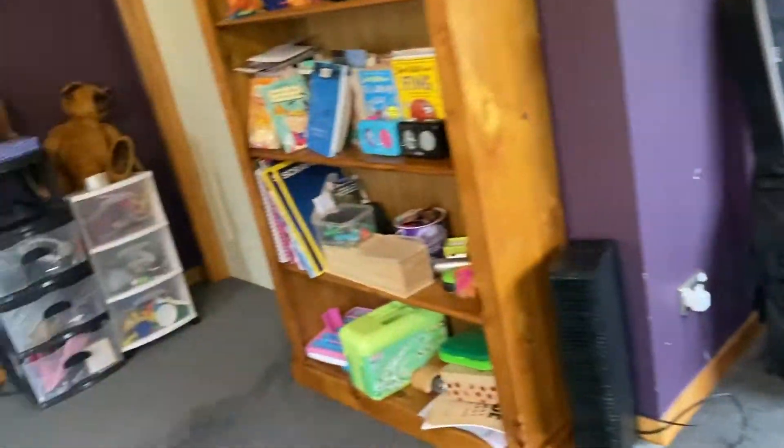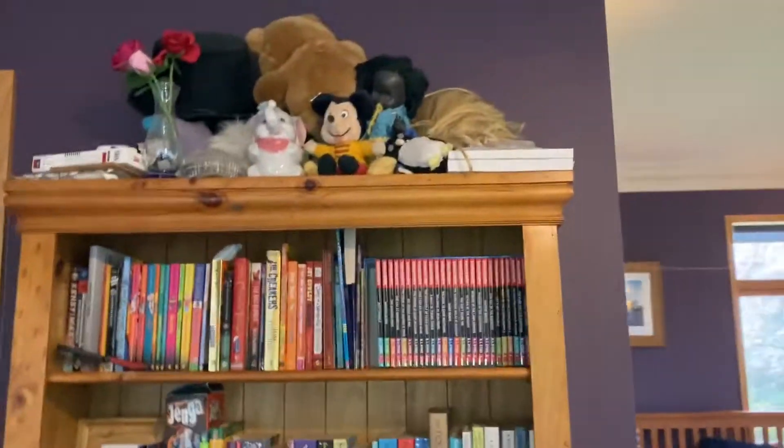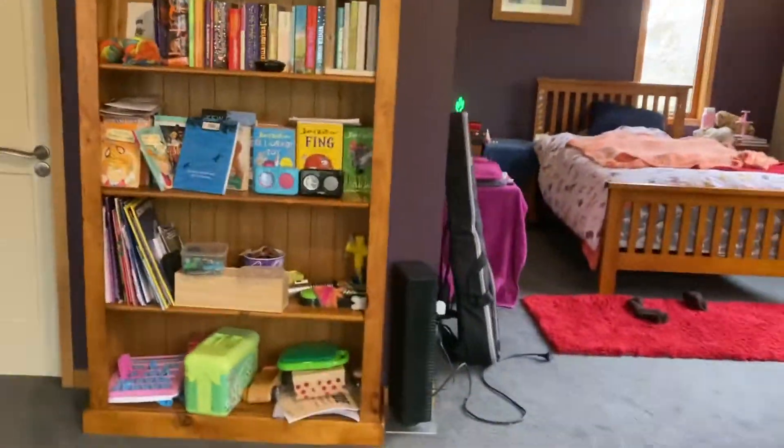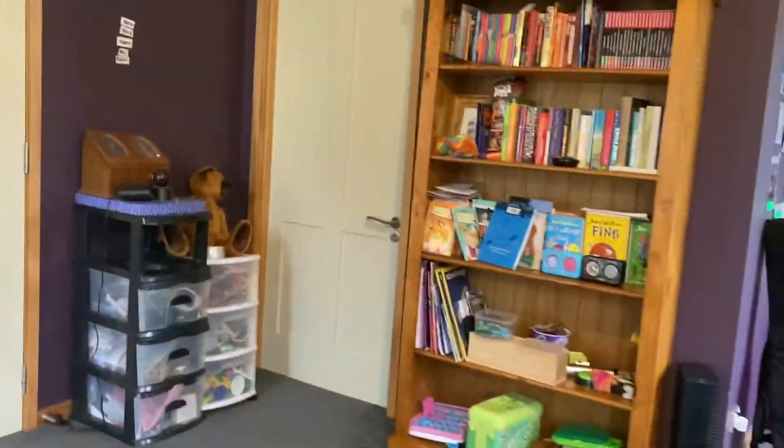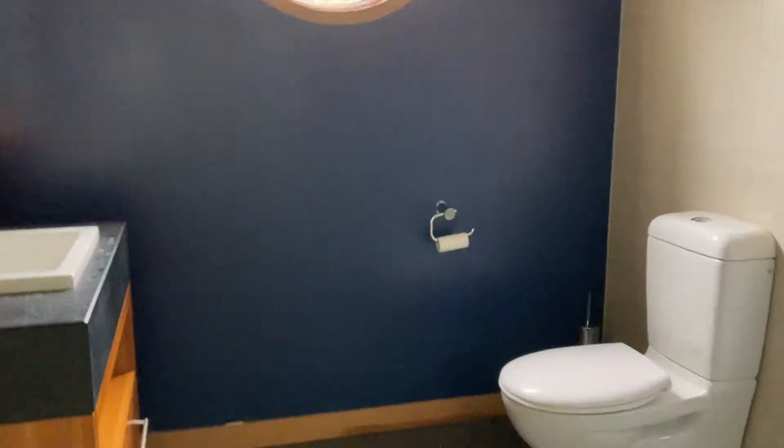Then we've got a bookshelf here with a lot of random stuff. Oh - Sammy is texting me saying she's ready for a video shoot. We've got some drawers, mostly books and a few random things.